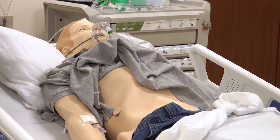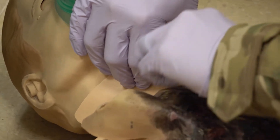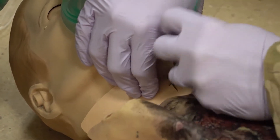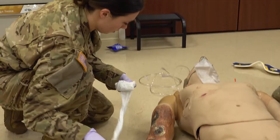The mannequins have everything that you and I can do. They can breathe, they can talk, they can sweat, they can bleed. They have heart sounds, lung sounds, and they can support a lot of invasive procedures. The medics can practice invasive procedures.